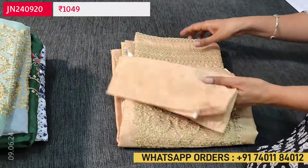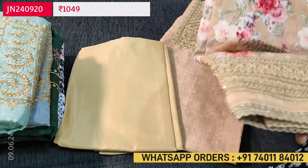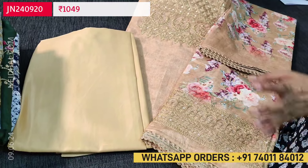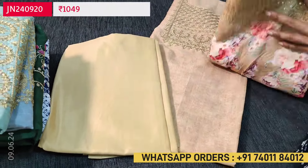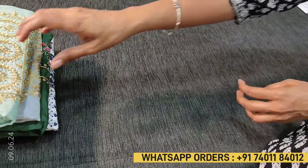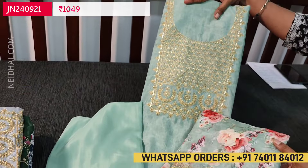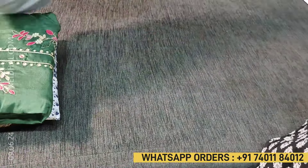The second color is beige with heavy zari and sequence work on the yoke and one side of the dupatta also has this heavy work. These sets are priced at 1049 including shipping. The third color is pastel blue and the fourth color is light gray.